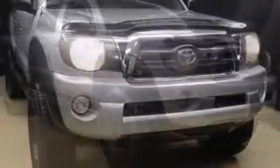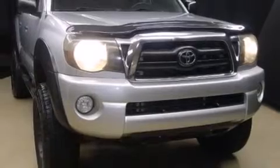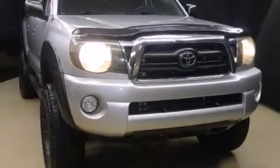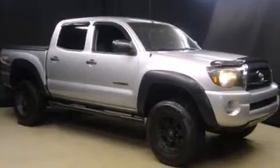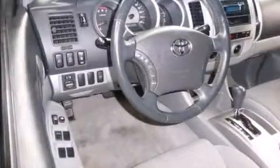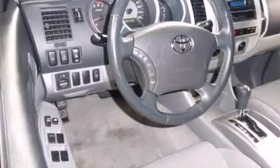Toyota also prioritized safety and security by including dual front impact airbags, ignition disabling, and ABS brakes. Brake Assist technology provides extra pressure when applying the brakes.